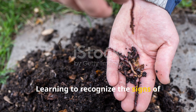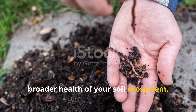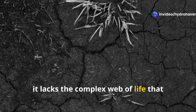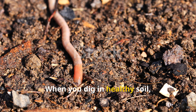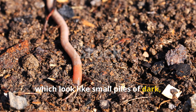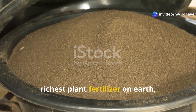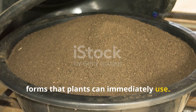Learning to recognize the signs of earthworm absence helps you understand the broader health of your soil ecosystem. Dead soil doesn't just lack earthworms — it lacks the complex web of life that earthworms both depend on and help create. When you dig in healthy soil, you should see earthworm castings, which look like small piles of dark, granular material. These castings are actually some of the richest plant fertilizer on earth, containing concentrated nutrients in forms that plants can immediately use.